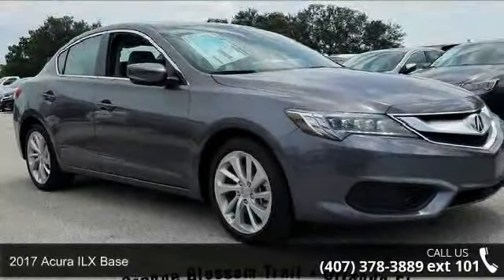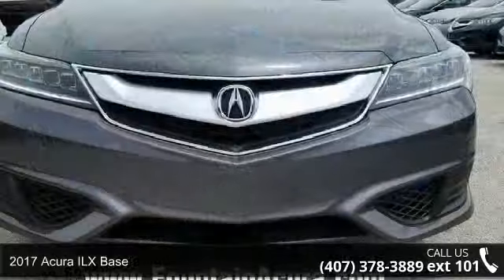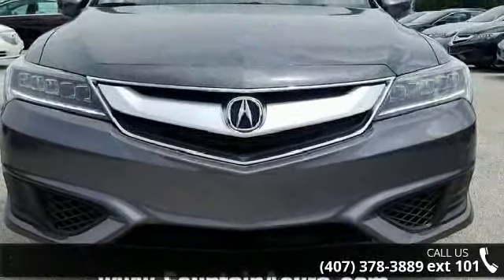Step into the 2017 Acura ILX Base. Don't miss this great deal on a luxury vehicle. Enjoy these notable features: